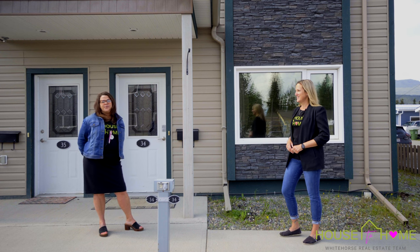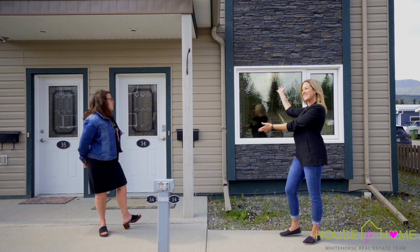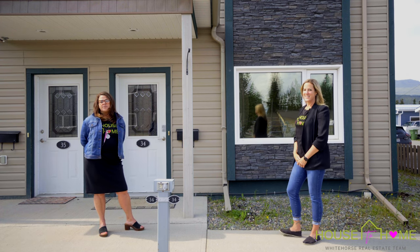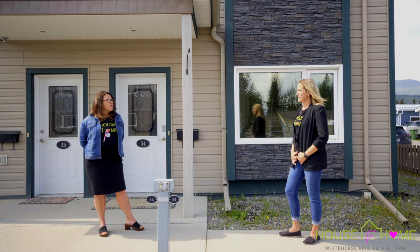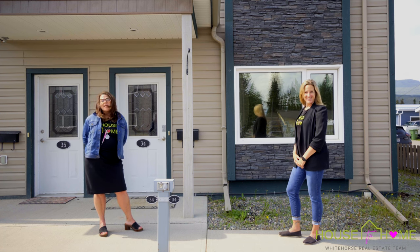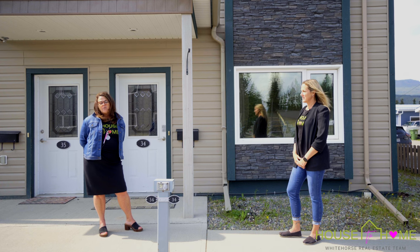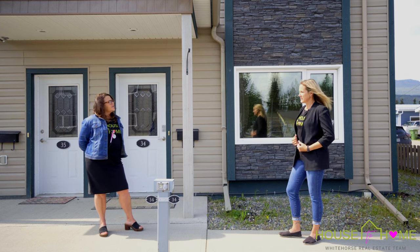Brianna and I would like to welcome you to 34-25 Juan Road. This is a fantastic three-bedroom, two-bath townhouse in Porter Ridge, in Porter Creek. It makes a great investment property, or maybe you're thinking about just getting into the market.